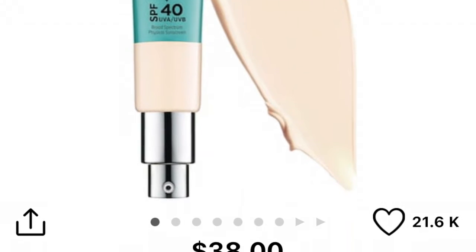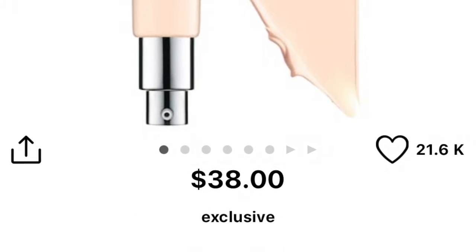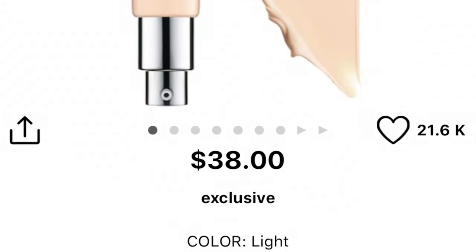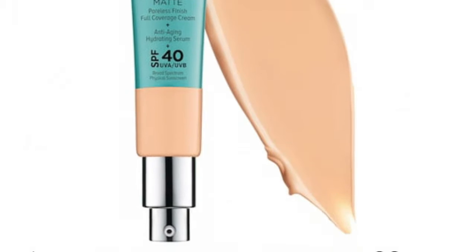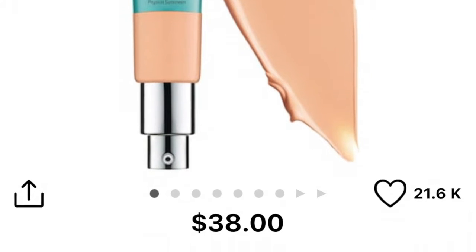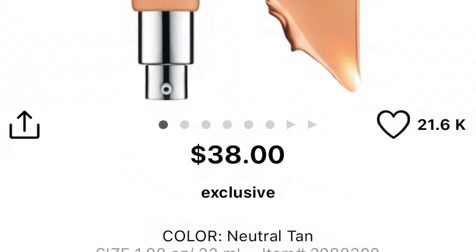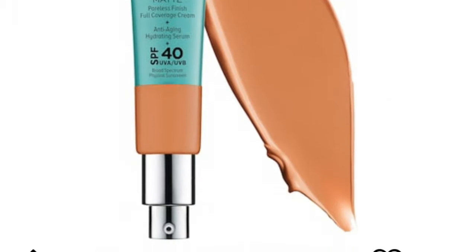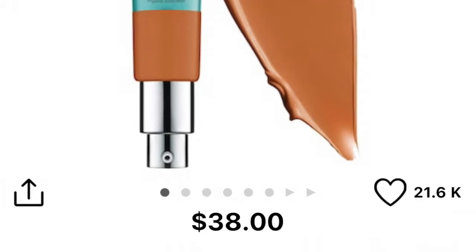I'll go through the shades quickly. There is Fair, Fair Light, Light — which is what I'm putting on today — Light Medium, Medium, Neutral Medium, Neutral Tan, Medium Tan, Tan, Rich, Rich Honey, and then Deep is their darkest shade.